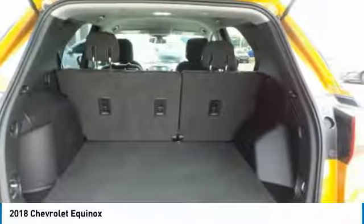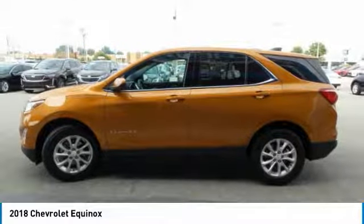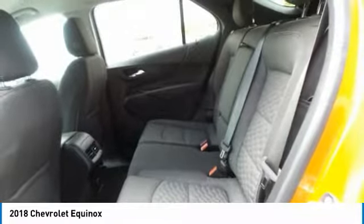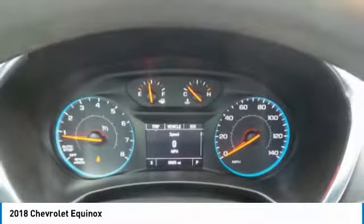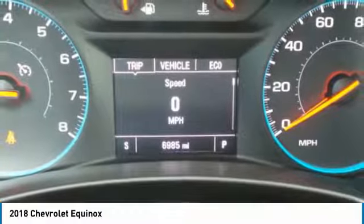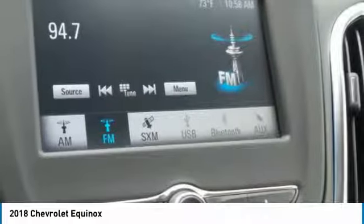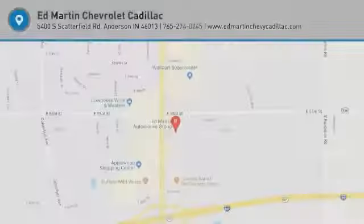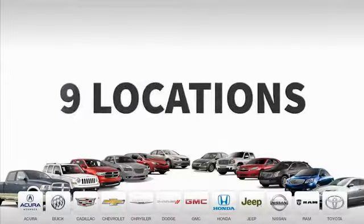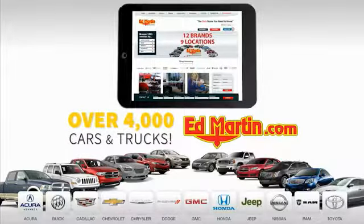If you like it online, you'll love it in your driveway. Take it for a spin today. 9 convenient locations, 12 top-selling brands, and over 4,000 new and used cars and trucks online at edmartin.com.